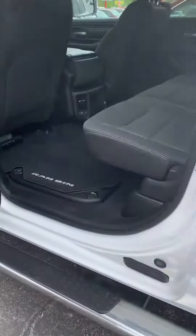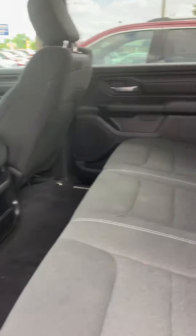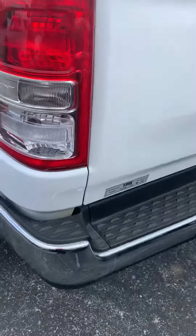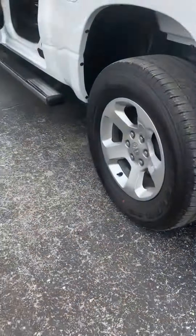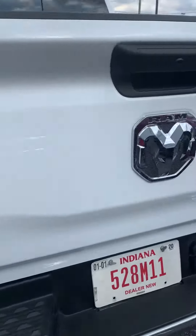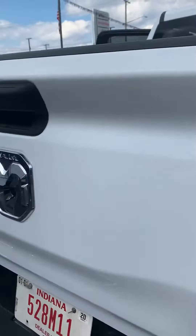Here is the back seat — you've got your full back seat. I'm going to show you a little bit of the outside. It does have your chrome wheels and your Ram logo.